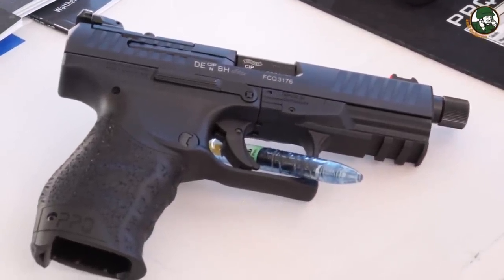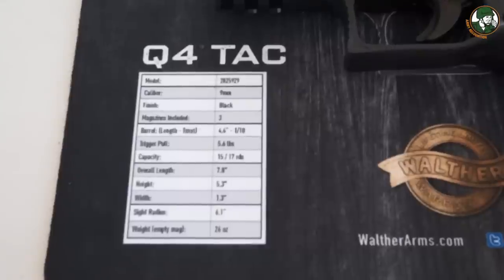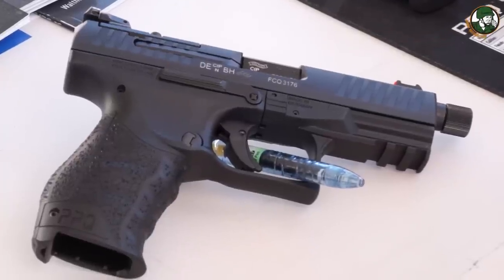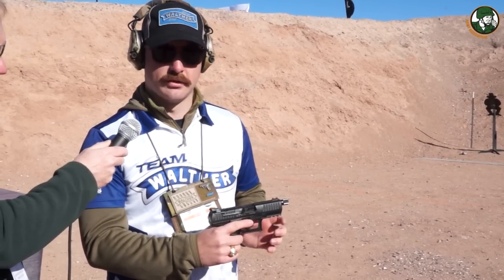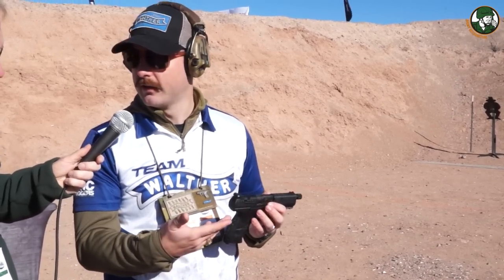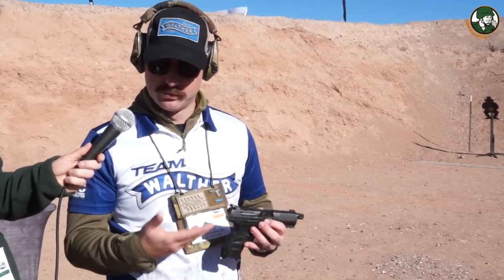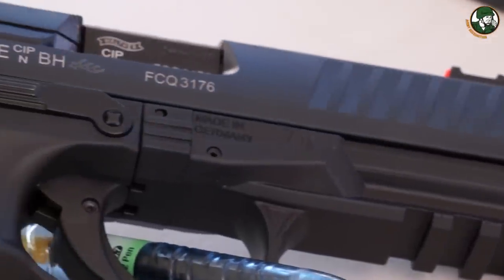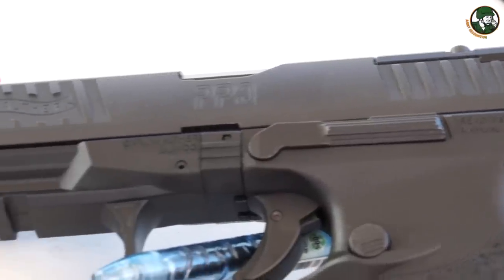Next is the Q4 TAC. Last year we introduced the Q5 Match, a 5-inch competition-style gun cut for optics, and it did great. This year we wanted to do a more tactical version. We put a 4.5-inch threaded barrel on the Q4 TAC so you can run suppressed. It comes with an additional recoil assembly to help the gun run flawlessly with a can on it. Out of the box it comes with LPA adjustable sights — an actual LPA brand — and different plates to attach any red dot optic you want, along with the same great trigger, ergonomics, and ambidextrous controls.